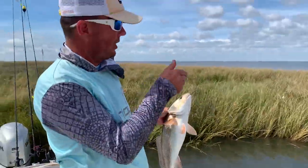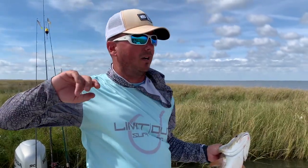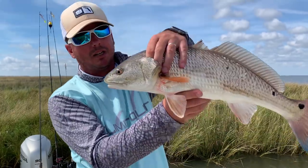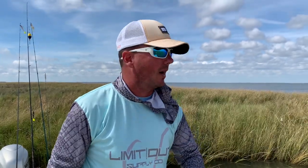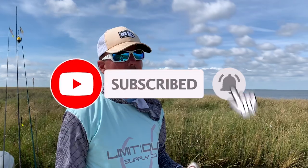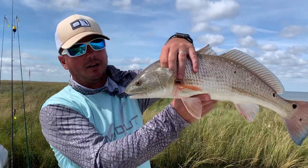Choke points, guys — choke points right here. We didn't see a fish up in the marsh for a good 10 minutes. We hit the choke point where it meets the lake — first cast in it, bam, we put this fish up. Make sure to subscribe to our YouTube channel for fishing in the fall. Got all kinds of different styles of fishing in this estuary — check them all out. Get out here and get on this action.